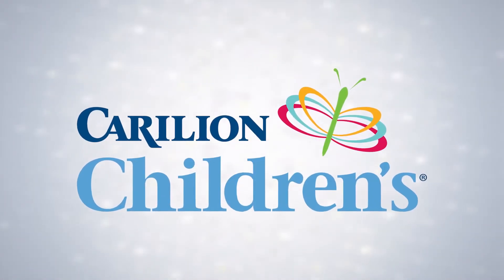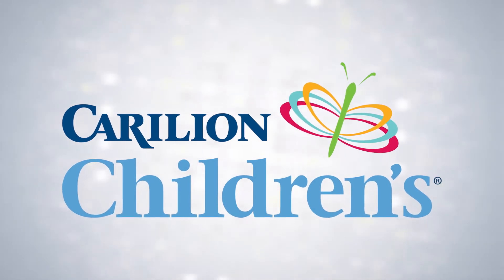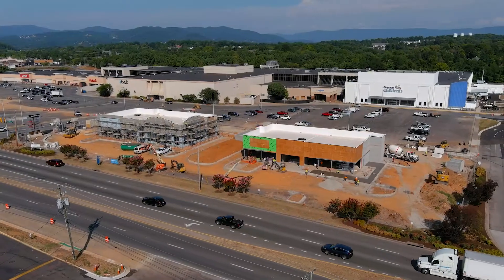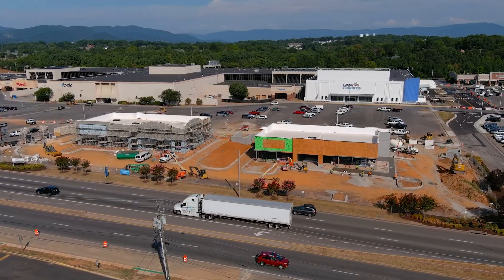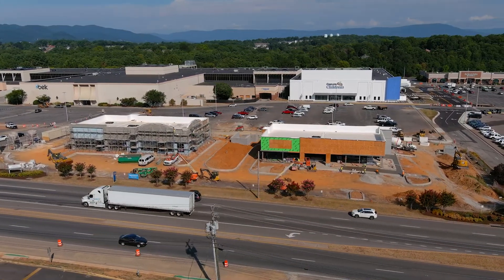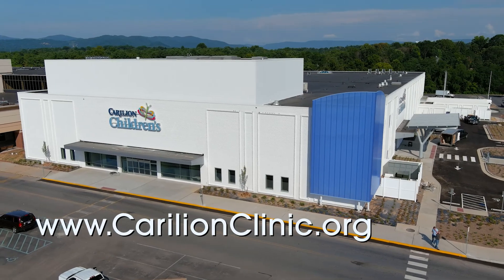Carilion Children's exists to improve the health of the communities we serve. I'm excited because it gives us visibility both here in Roanoke, and it's easy access for people who are coming from an hour, two hours, three hours away. I hope it will set us apart a bit and be a destination for people to come and be excited to visit, because it is a beautiful facility. For more information about Carilion Children's, visit CarilionClinic.org.